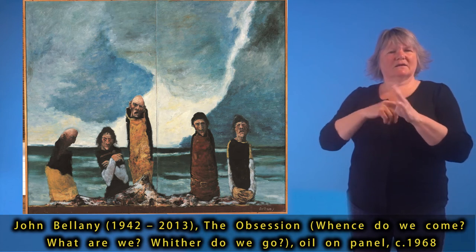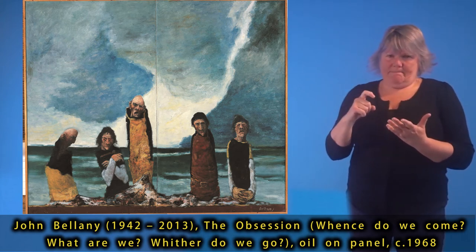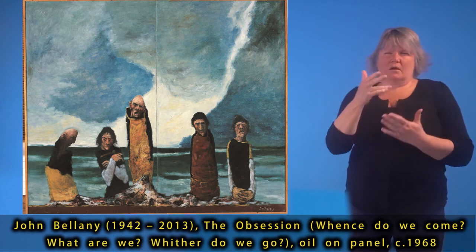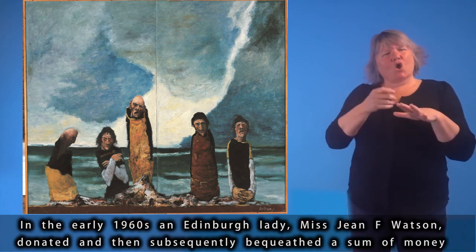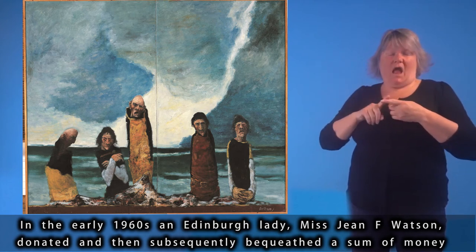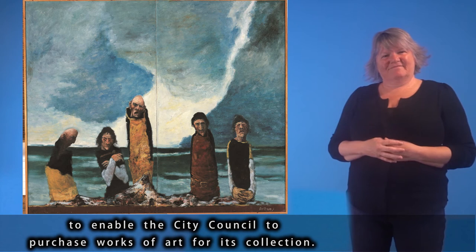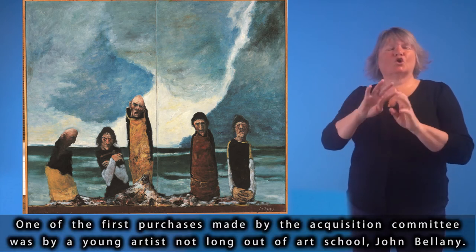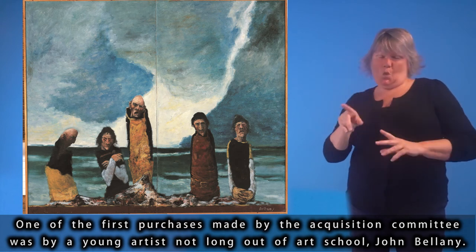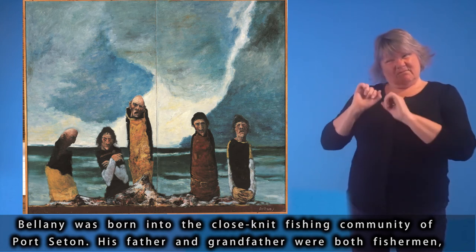John Bellany (1942–2013), The Obsession — Whence do we come? What are we? Whither do we go? — oil on panel, circa 1968. In the early 1960s, an Edinburgh lady, Miss Jean F. Watson, donated and then subsequently bequeathed a sum of money to enable the City Council to purchase works of art for its collection. One of the first purchases made by the acquisition committee was by a young artist not long out of art school, John Bellany, who was born into the close-knit fishing community of Port Seton — his father and grandfather were both fishermen, and from a young age he was made aware of the dangers of the occupation.